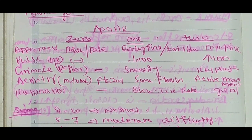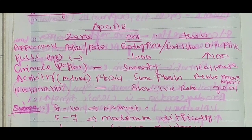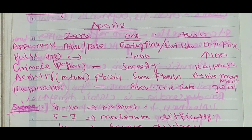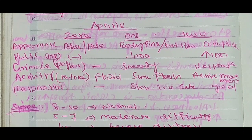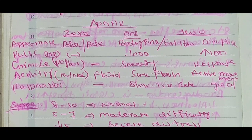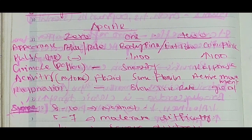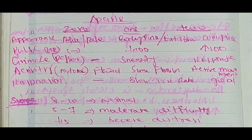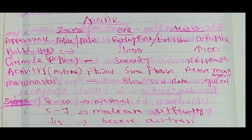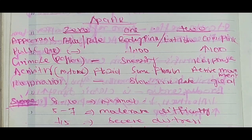APGAR stands for Appearance, Pulse, Grimace, Activity, Respiration — scored 0, 1, 2. Appearance: blue or pale = 0; body pink, extremities blue = 1; completely pink = 2. Pulse rate: absent = 0; below 100 = 1; above 100 = 2. Grimace reflex: no response = 0; sneezing = 1; response = 2. Activity/muscle tone: flaccid = 0; some flexion = 1; active movement = 2. Respiration: absent = 0; slow/irregular = 1; good respiration = 2.